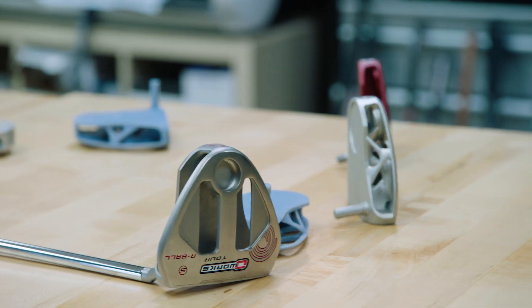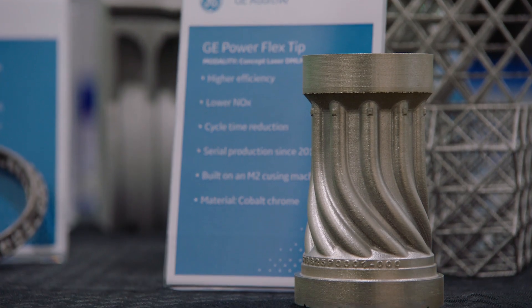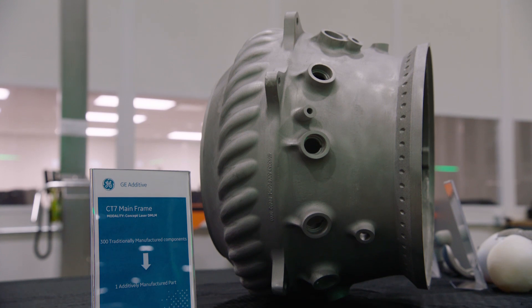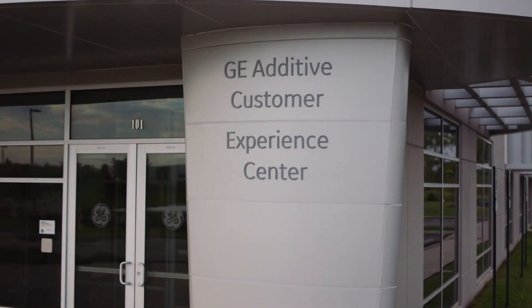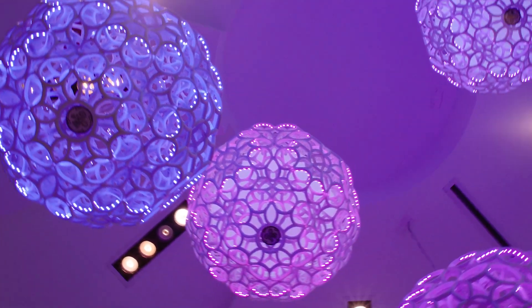We've been looking at additive for a long time. Now we're at the point where additive is really taking off and getting much more functional at a cost that's not prohibitive. GE is building parts now for their jet engines, and if it can fly in a jet aircraft, it probably can be just fine for golf. GE is one of the world's most sophisticated end users of additive manufacturing, and we're working together to find a way to increase the performance of Callaway products using additive.